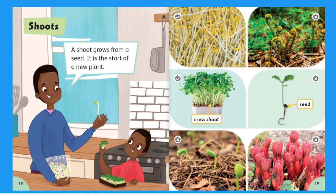Shoots. A shoot grows from a seed. It is the start of a new plant. Cress shoot. Seed.